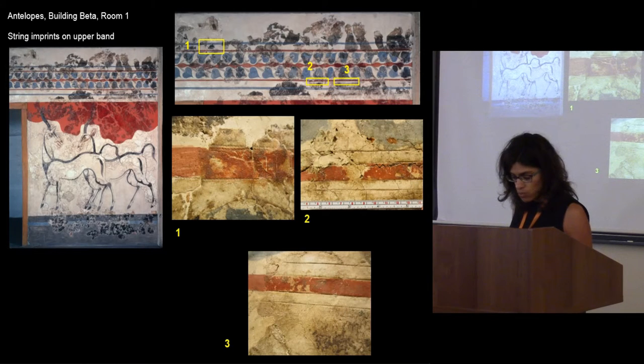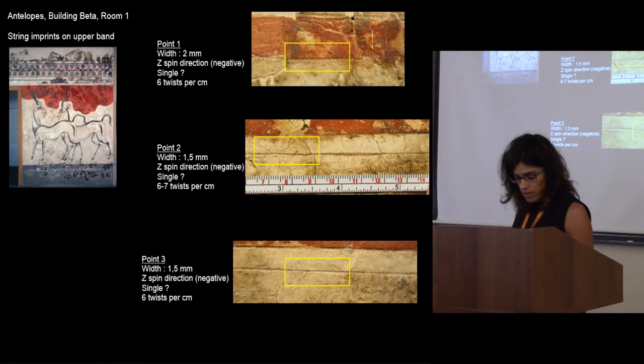In the composition of the Antelopes, we observed and measured three points in the upper part as well. They also belong to horizontal string imprints defining the drawing of thin color bands. Point 1 is from the lower limit of the upper red band. Point 2 is below the lower red band. Point 3 is a little to the right of Point 2. On Point 1, the width of the imprint was measured 2 mm. On Points 2 and 3, we measured 1.5 mm. In all three cases, the negative of the string has a Z-spin direction. Again, it was not possible to conclude if this is the primary spin or if this was applied string. In this composition as well, the string used had 6 to 7 twists per centimeter.